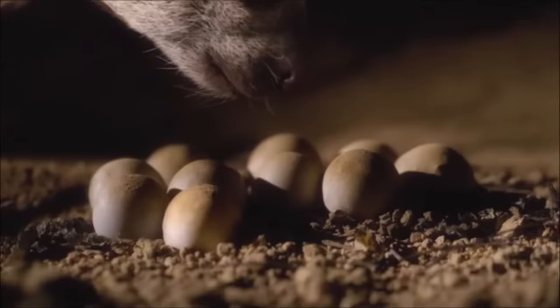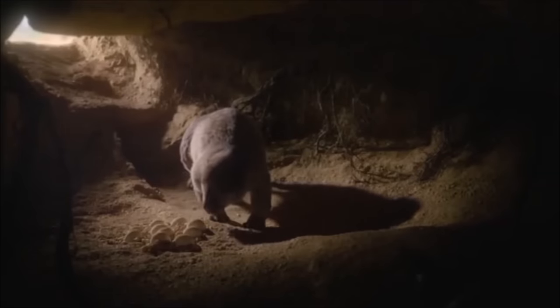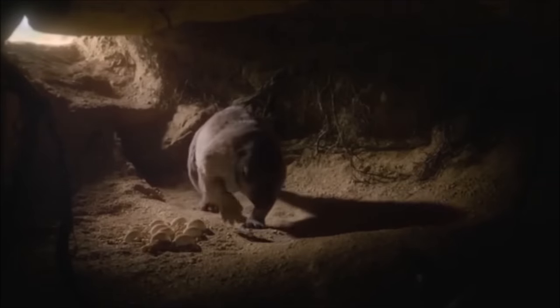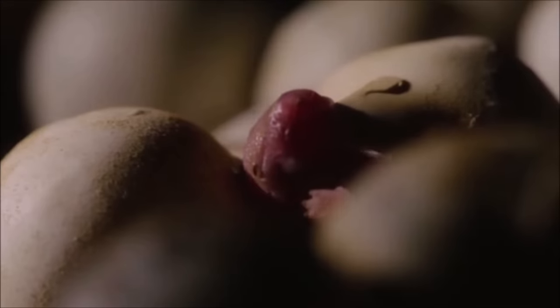Adalotherium had more back vertebrae than any other known Mesozoic mammal, upright forelimbs, sprawling hind legs with bowed-out tibias, strong back and leg musculature, and a therian-like pelvis with epipubic bones.